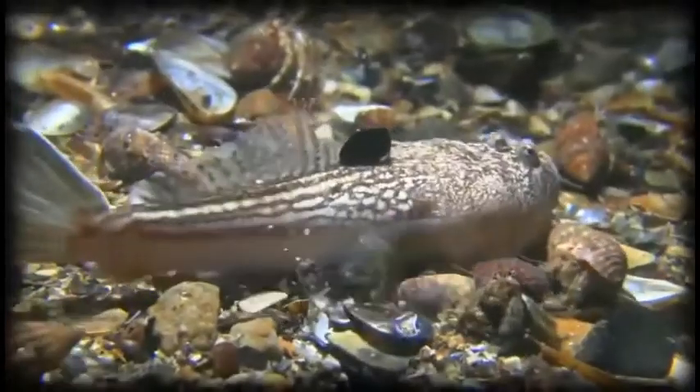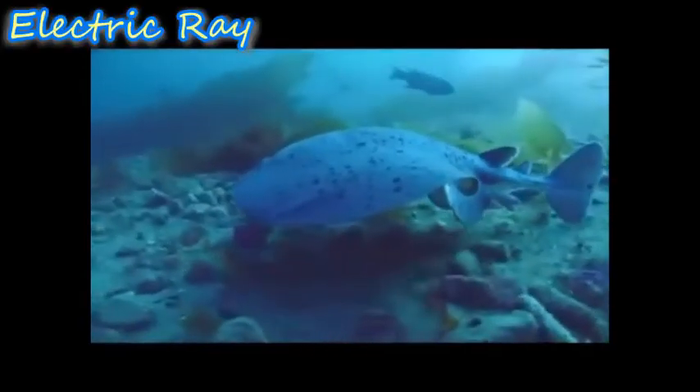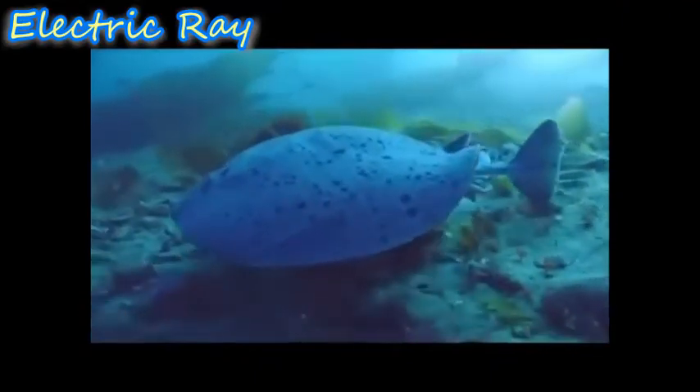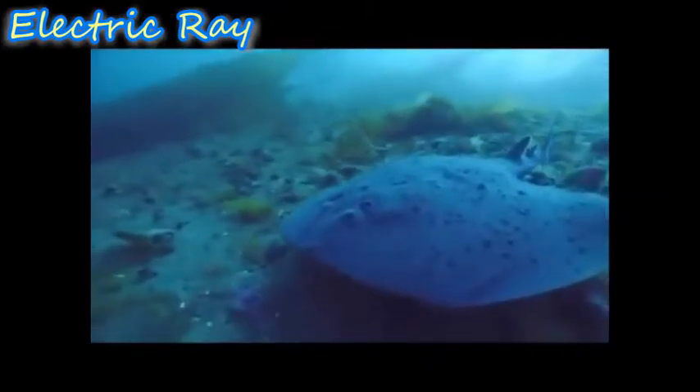Stargazers emit an electric bolt of 50 volts to zap their enemies, using it for defense rather than hunting — just enough to startle a predator into releasing the fish. The electric ray is a flattened cartilaginous fish with enlarged pectoral fins; its electric currents are generated in cells called electrocytes and can produce a discharge ranging from 8 to 220 volts.